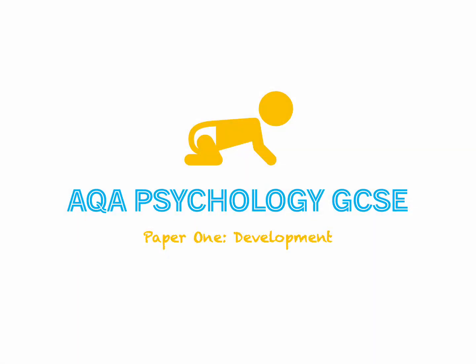This is an AQA Psychology GCSE revision video for the paper on the topic of development, with a specific focus on the Hughes Key Study of the Policeman Doll.